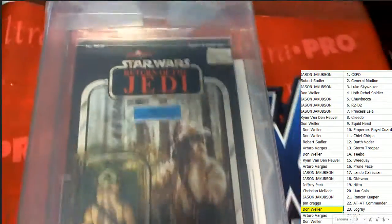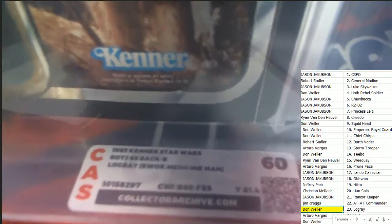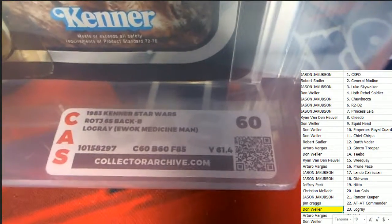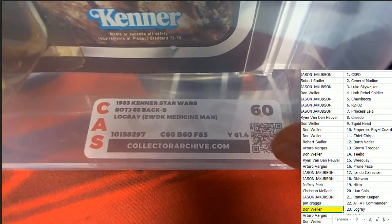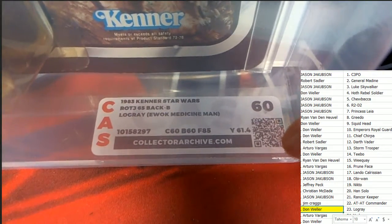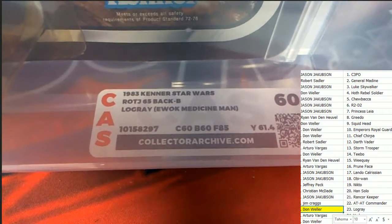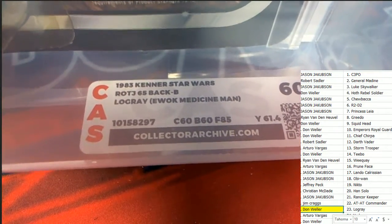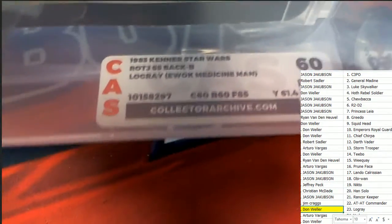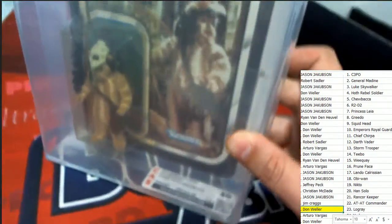You've got a graded Ewok. We see a CAS grade of 60 — 60 CAS grade — and it looks like it's got a 61.4 sub-grade number right there. This is a 1983 Kenner. A 60 for vintage is like near-excellent — a very, very high grade. And you can see the back is a dash-B back on this cardboard.